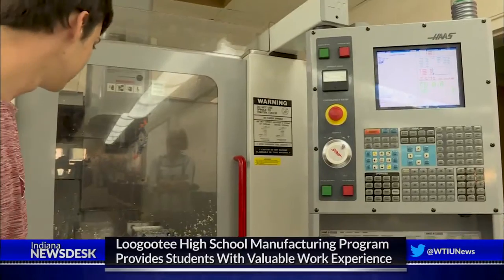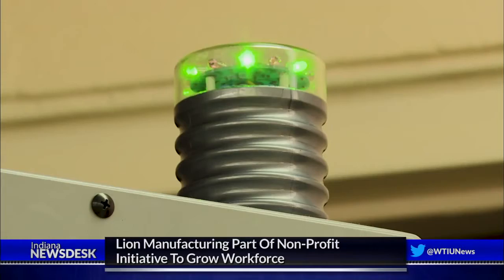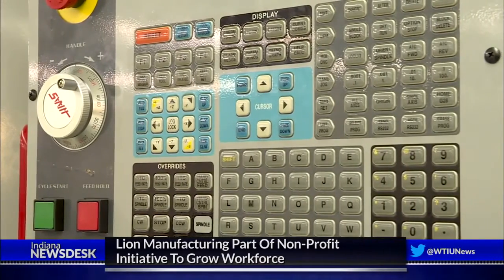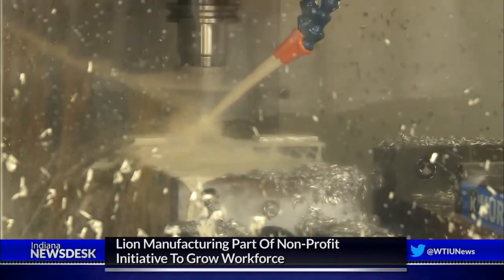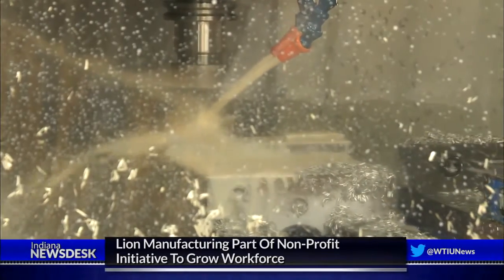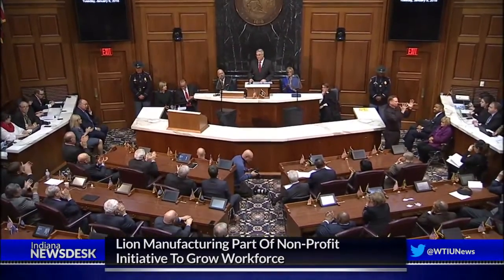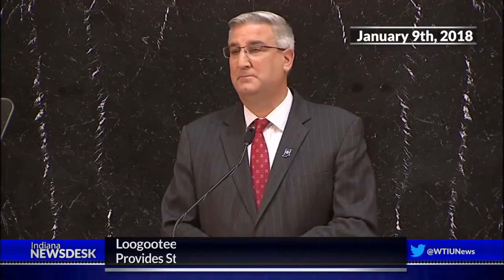The project is a student-run business called Lion Manufacturing. It's the brainchild of the school district and Regional Opportunity Initiatives, an Indiana non-profit that awards grants to bolster workforce development in schools. Exposing students to manufacturing and STEM programs is one of the governor's top priorities. In this year's State of the State address, he called Indiana's workforce shortage the defining issue of the decade. Right now, we have 85,000 jobs in Indiana unfilled because employers simply can't find the people equipped with the skills they need.